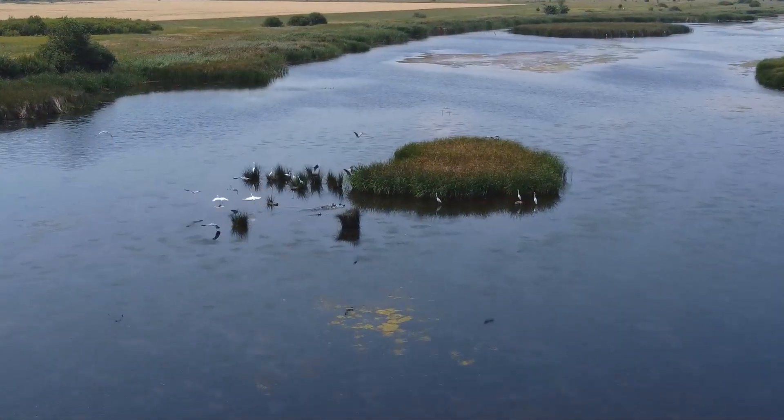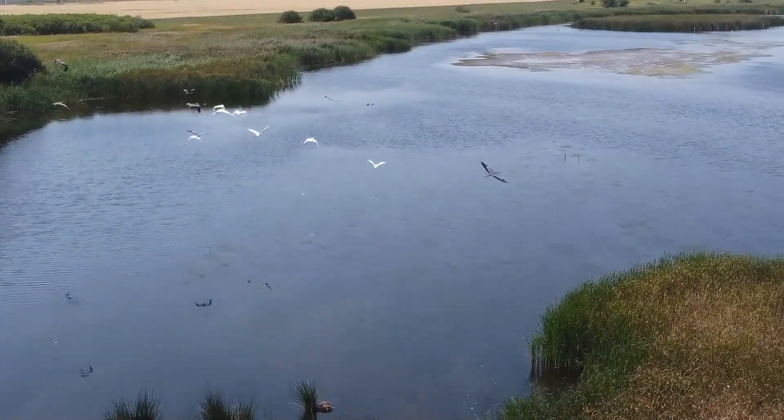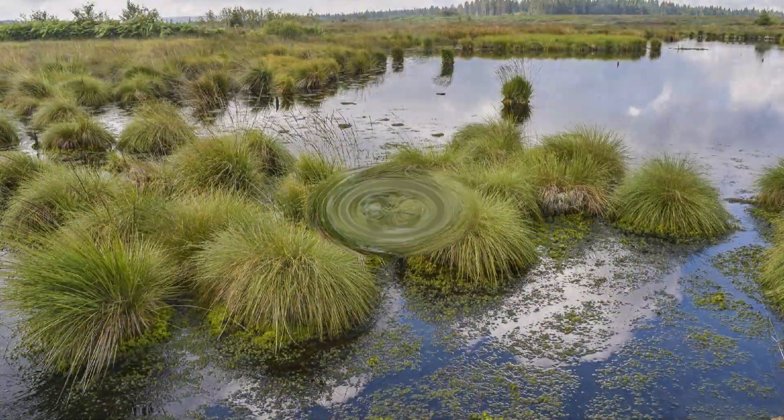Let's start with wetlands. Wetlands are found where water meets land. They include ponds, marshes, swamps, bogs, and fens.